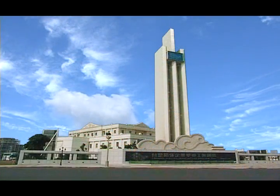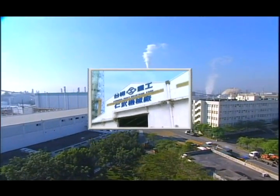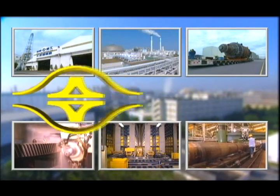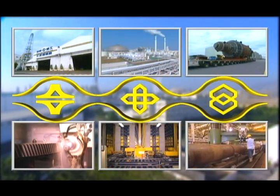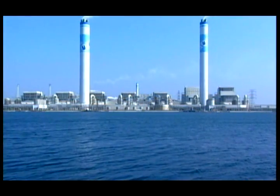Formosa Heavy Industries Corporation, under the Formosa Plastics Group, was jointly invested in and incorporated by the Formosa Plastics Corporation, the Nanya Plastics Corporation, and the Formosa Chemicals and Fiber Corporation in 1991.